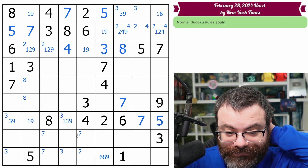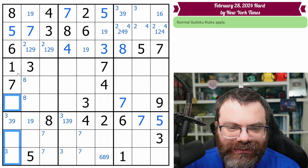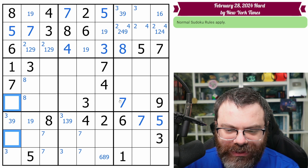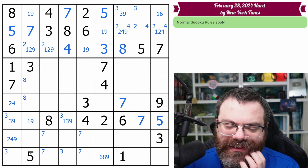How about this column? I need two, three, four, and nine. So neither of these can be three, so these are from two, four, nine. That one's not nine. This can be a three. This can be any of two, three, four, nine as far as I can tell.